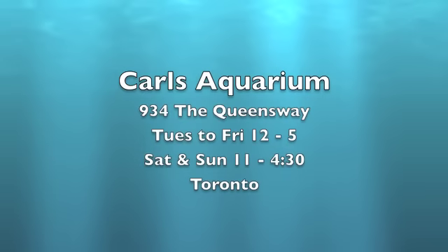Banded sandfish. Okay, so that's the end of this video.